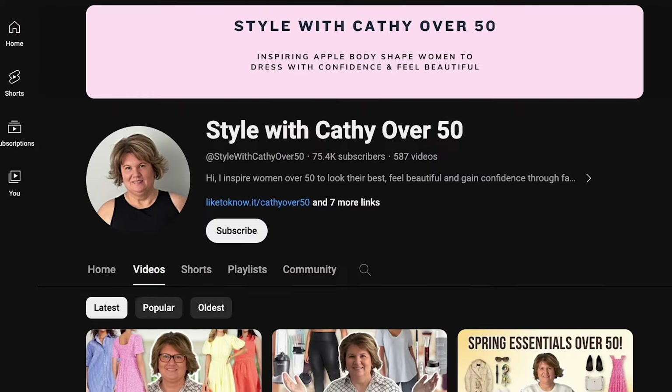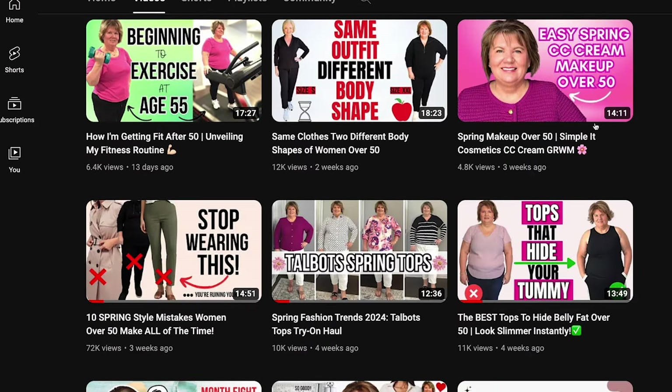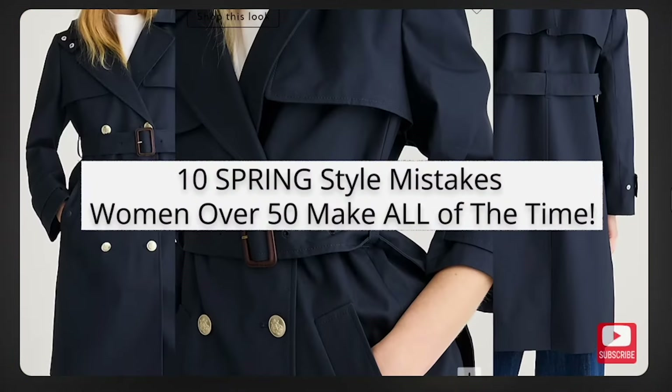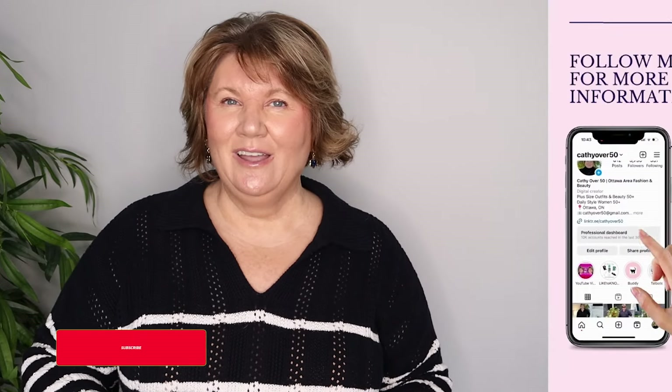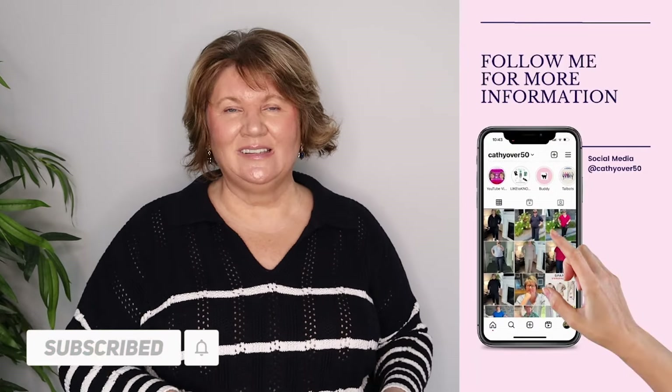If you enjoyed these tips on how to always look good in your clothes, go check out these 10 spring style mistakes that women over 50 often make — sometimes without even knowing it. If you enjoyed my video please subscribe, give it a thumbs up, share it with your friends, and I hope to see you soon. Bye!